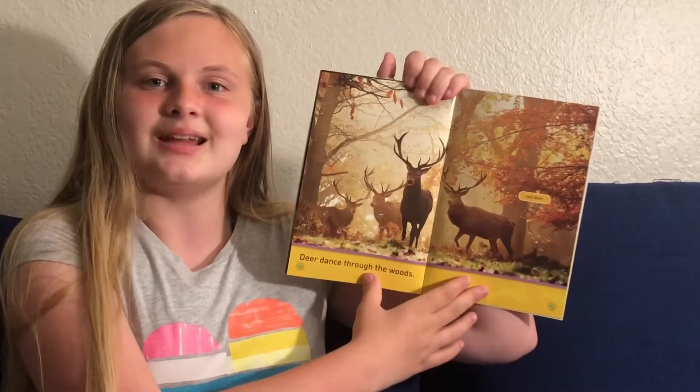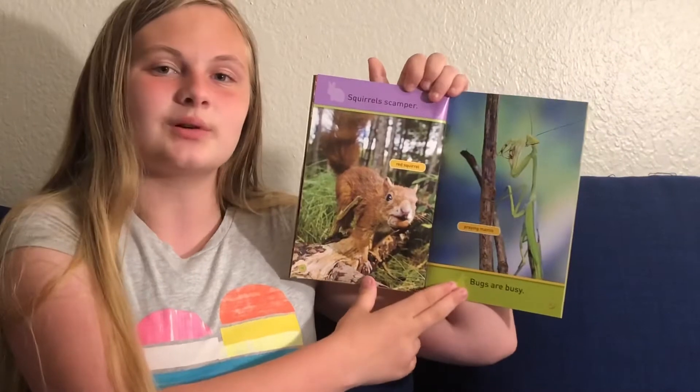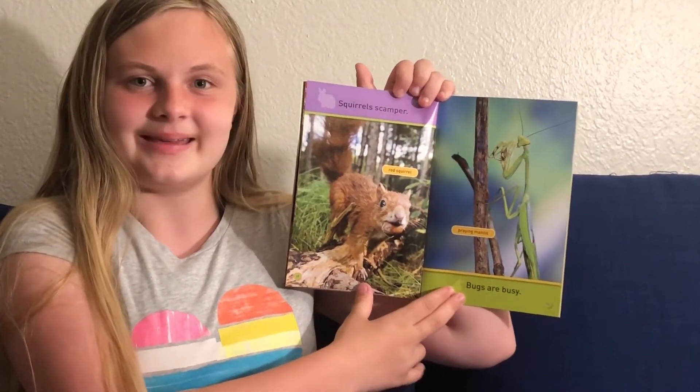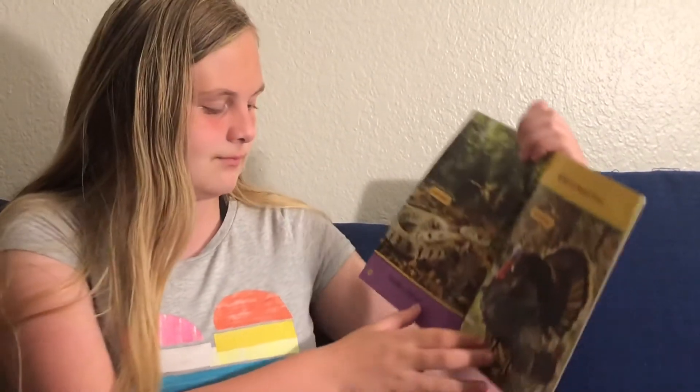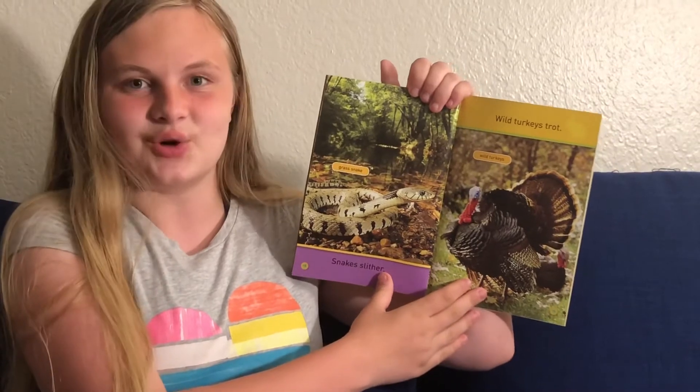Deer dance through the woods. Squirrels scamper. Bugs are busy. Snakes slither. Wild turkeys trot.